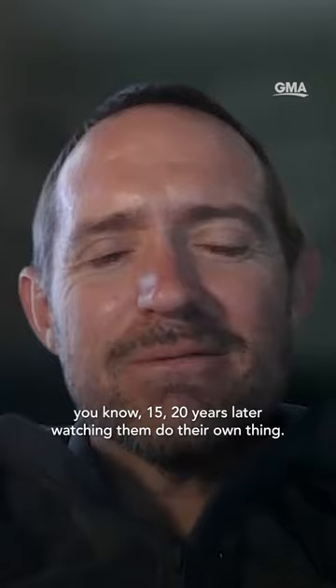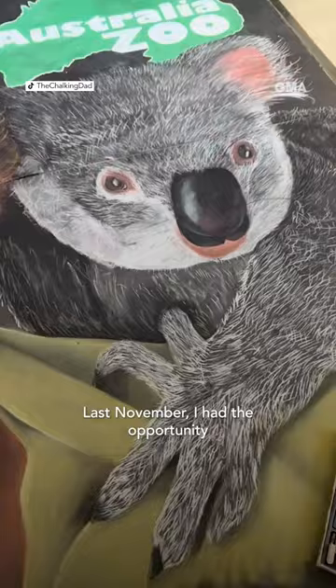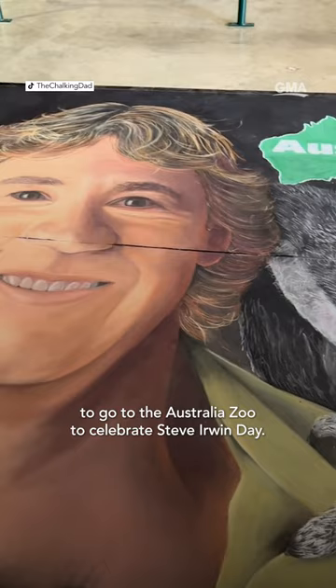Chalk art has given me an amazing opportunity to travel across the country and across the world. Last November, I had the opportunity to go to the Australia Zoo to celebrate Steve Irwin Day. So chalk art has really taken me to the other side of the world.